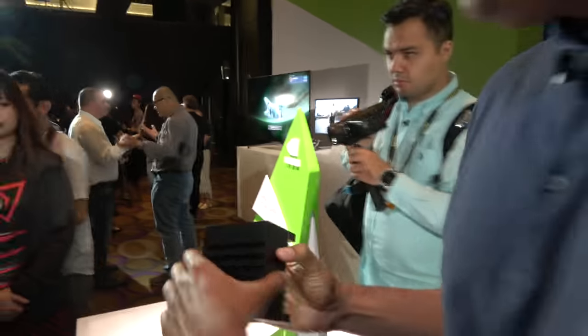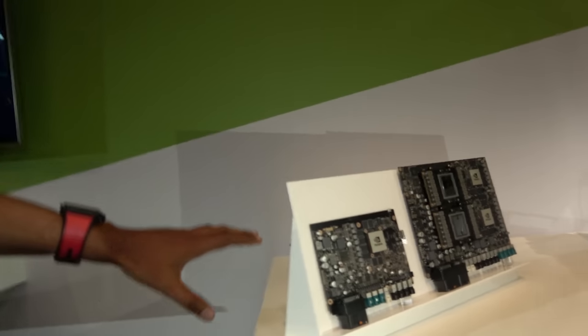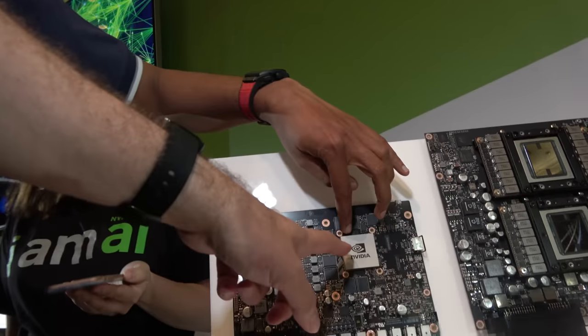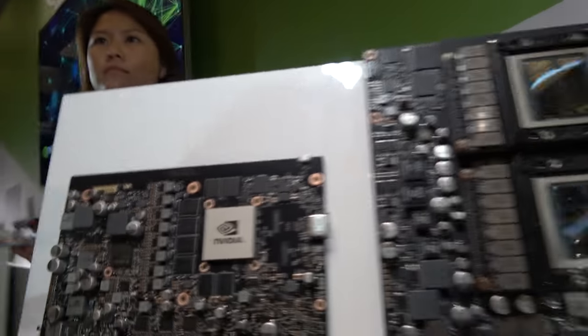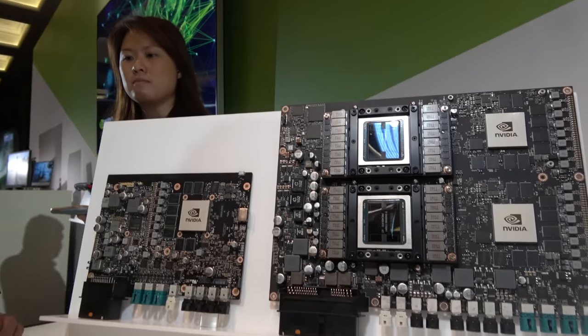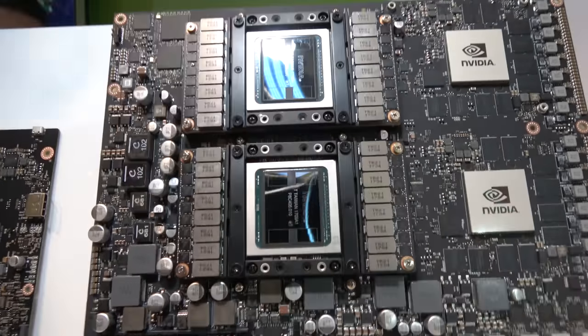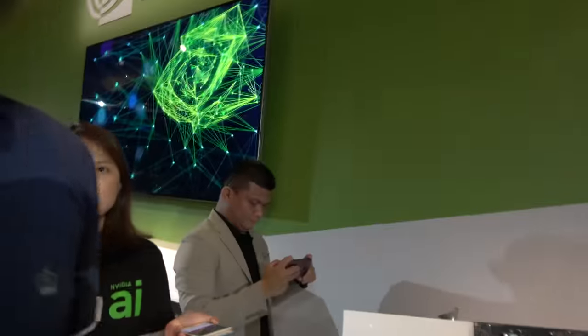The Drive Xavier comparison — it's the same chip. The Drive Xavier uses the same Xavier SoC. There are two Xavier SoCs here. These use Volta GPUs and the chip is fabricated on a 12 nanometer FinFET process by TSMC.